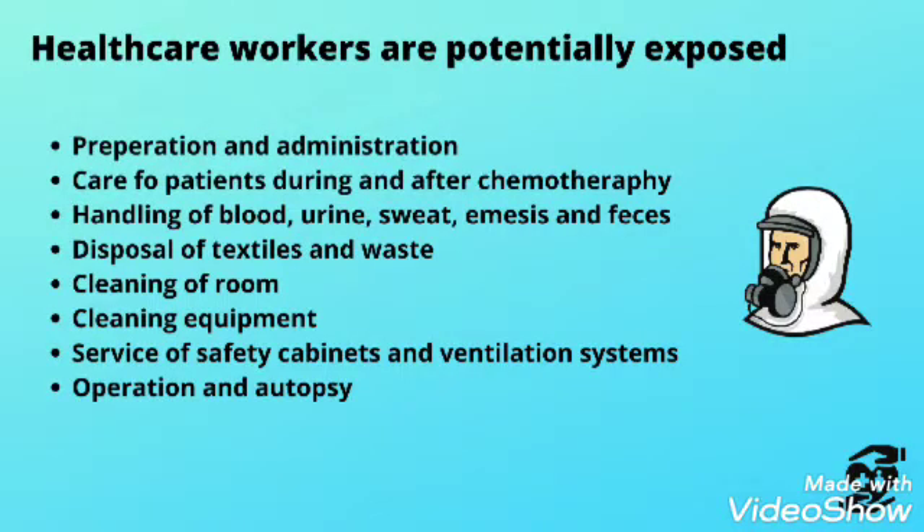Healthcare workers are potentially exposed during preparation and administration of chemotherapy, during care of patients during and after chemotherapy, by handling of patients' blood, urine, sweat, emesis, and feces, by disposal of textiles and waste, by cleaning of rooms and equipment, by servicing of safety cabinets and ventilation systems, and during operations and autopsies.